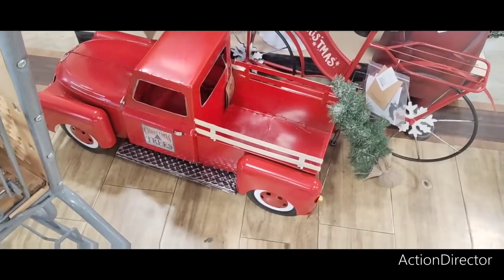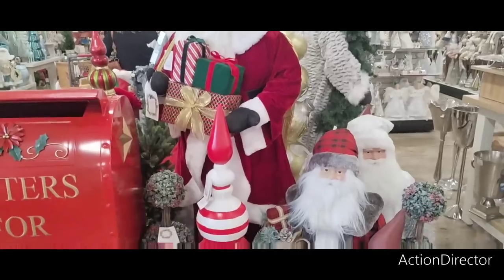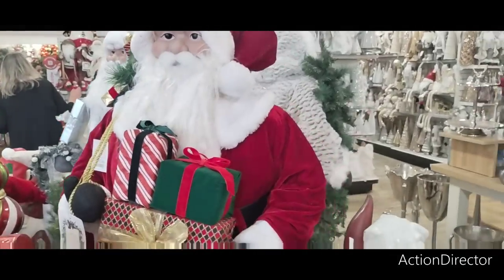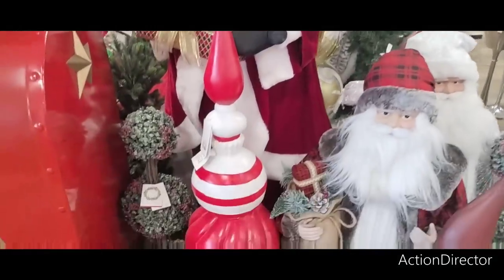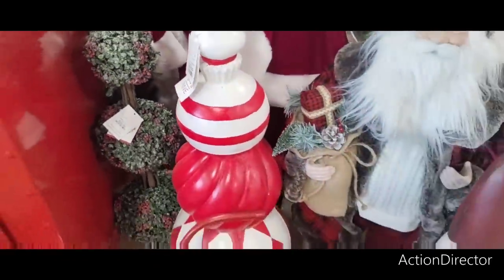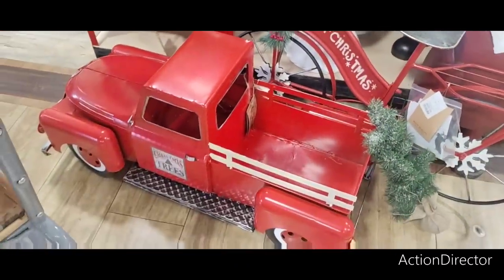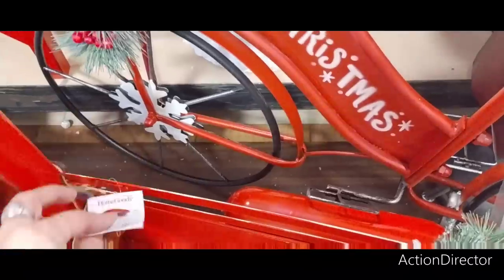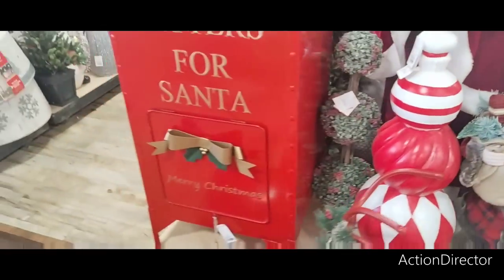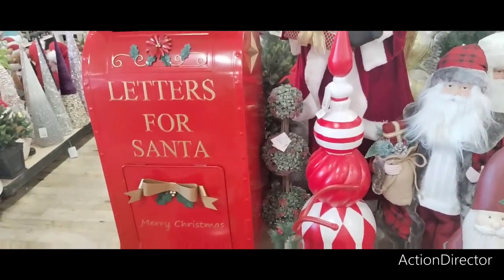When you walk in you're going to see this whole display — so cute! This big Santa Claus is going to be only $179 — actually pretty good, he's huge! This right here is $99.99. This cutie is $39.99. The bicycle is $69.99 — it says Merry Christmas. The big red truck is $249. And then the big huge mailbox — it's going to be $2.99, which is actually pretty cheap!